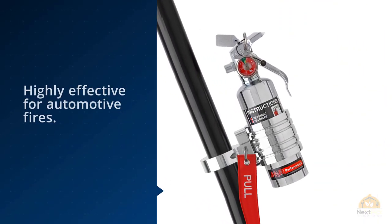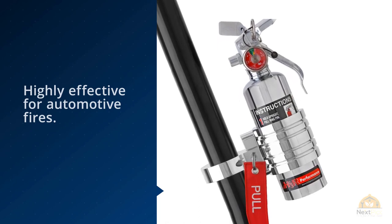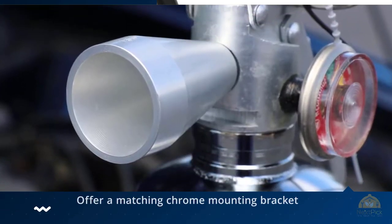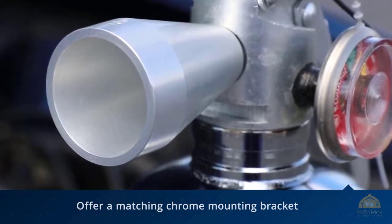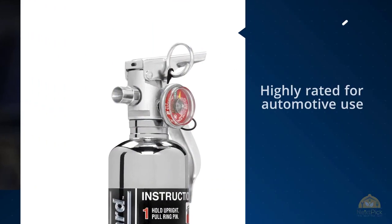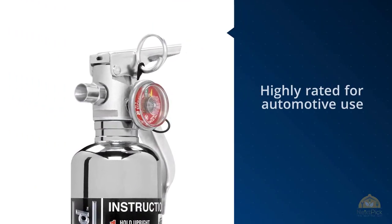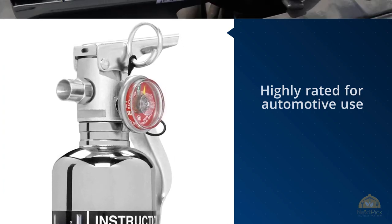The brand even offers a matching chrome mounting bracket. This American-made auto fire extinguisher is rechargeable and backed by the brand's five-year manufacturer's warranty. The H3R Performance HG 100C is highly rated for automotive use — it creates no thermal shock to electronics and leaves zero mess or damage to the car's surface.